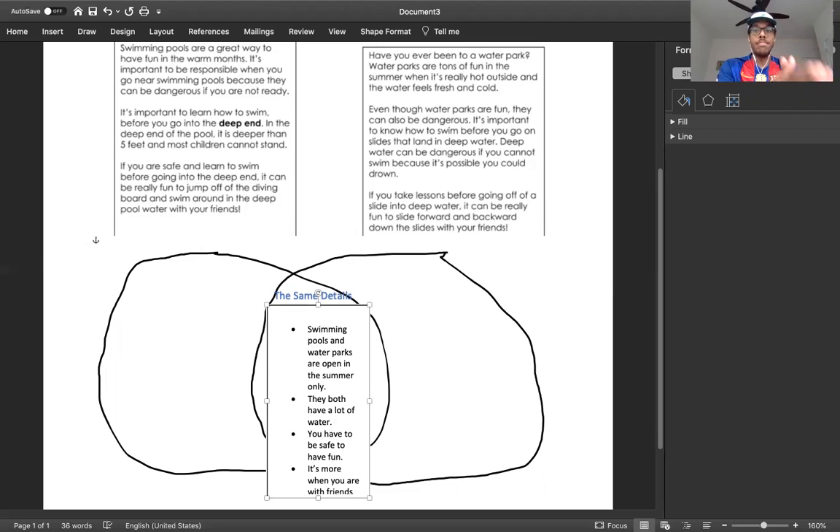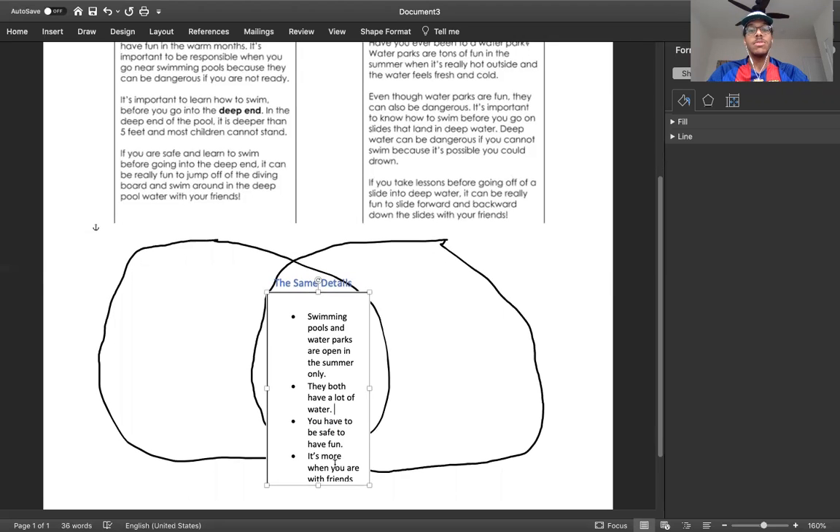These are details that are in both passages. Swimming pools and water parks are open in the summer. They both have a lot of water. You have to be safe to have fun — otherwise you can't have fun if you're not going to be safe. And it's more fun when you're with your friends. It's not a ton of fun if you're at a water park by yourself — it can be fun for sure, but it's more fun when you're with your friends. So make sure that if you go to a water park this summer, you're very safe.